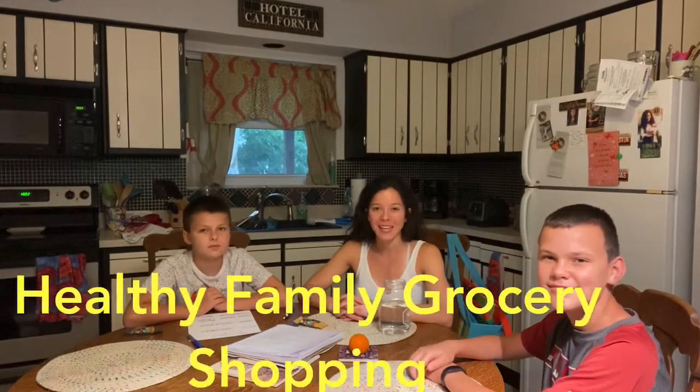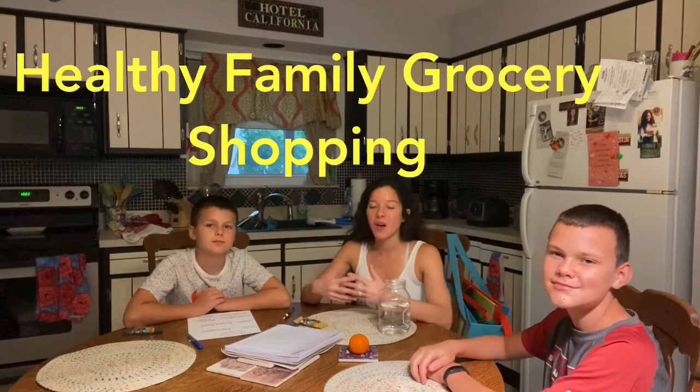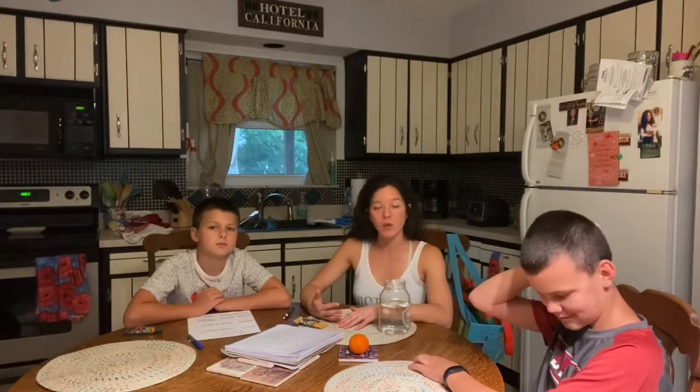Hello, welcome to part one of our four-part healthy family series. I'm Lana Plunkett, I'm Justin, and we are super excited for our first video today. It's going to be all about healthy grocery shopping and how to include the whole family. Just a disclaimer — this is an example of healthy grocery shopping, kind of a guide that you can use these tips and make things your own.